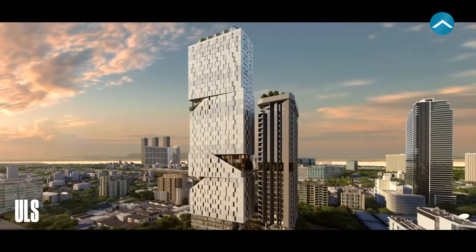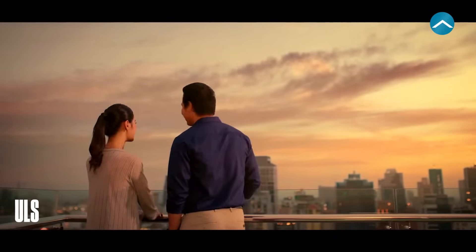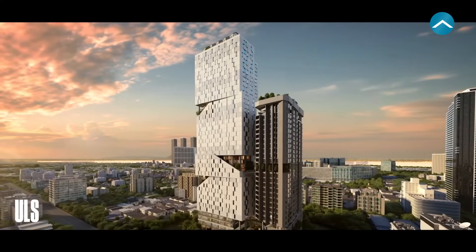Soon, Odam will be a reality. Your opportunity to be part of Cambodia's most exciting development is here right now. It's the only commercial and residential development that can offer you full strata titled ownership in the heart of the city, and it's an investment in your future that can't be missed.